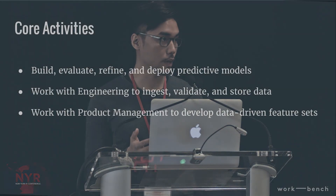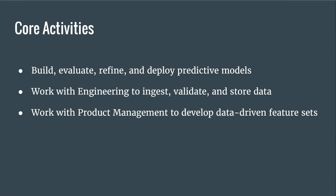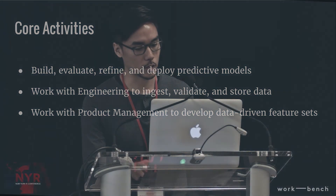The data science team plays a really important role in delivering the service. One of our core activities is to build, evaluate, refine, and deploy predictive models. We also work with engineering and product management to ingest and store data. But I really want to focus this talk on the building, evaluation, and refinement of predictive models.